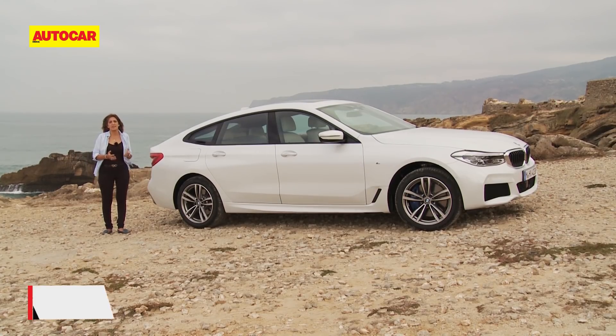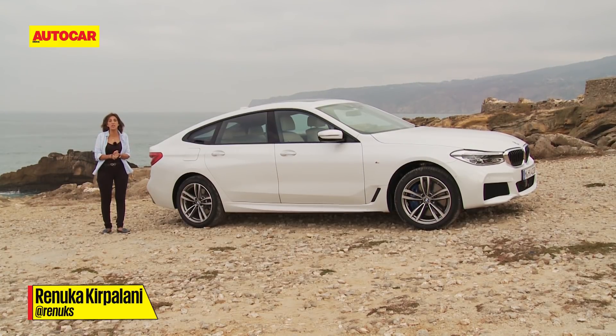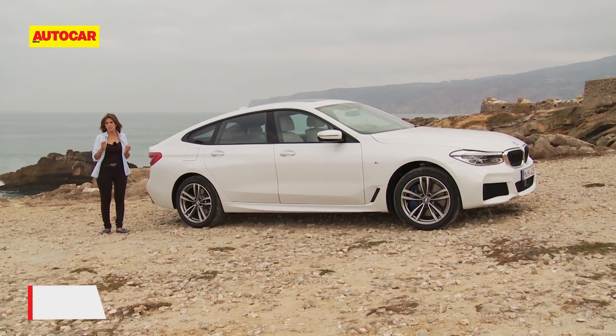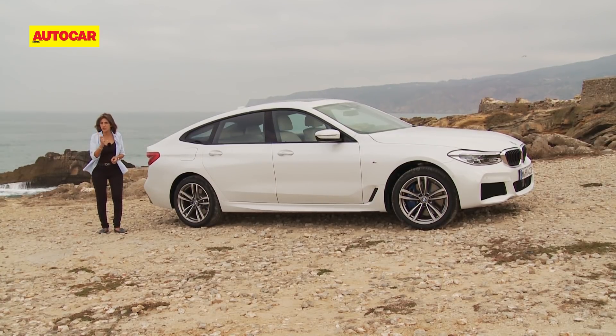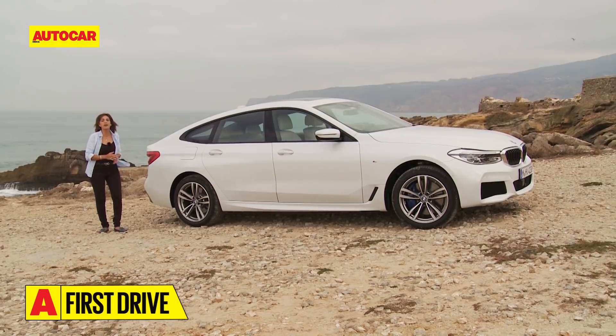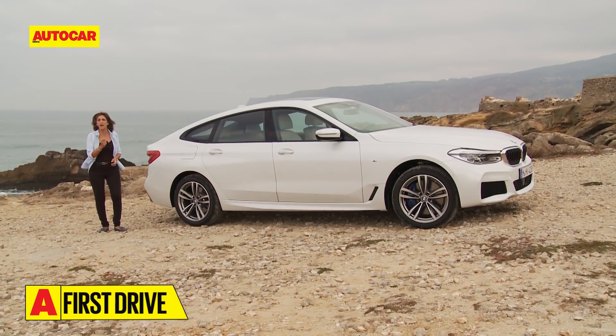If you're looking for a car that's spacious and comfortable and loaded with luxury, but you don't want stately — you want sporty and stylish — BMW think they might have just the answer for you. This is the car they are bringing soon to India, the 6 GT, and I'm here in Lisbon to find out what it's all about.